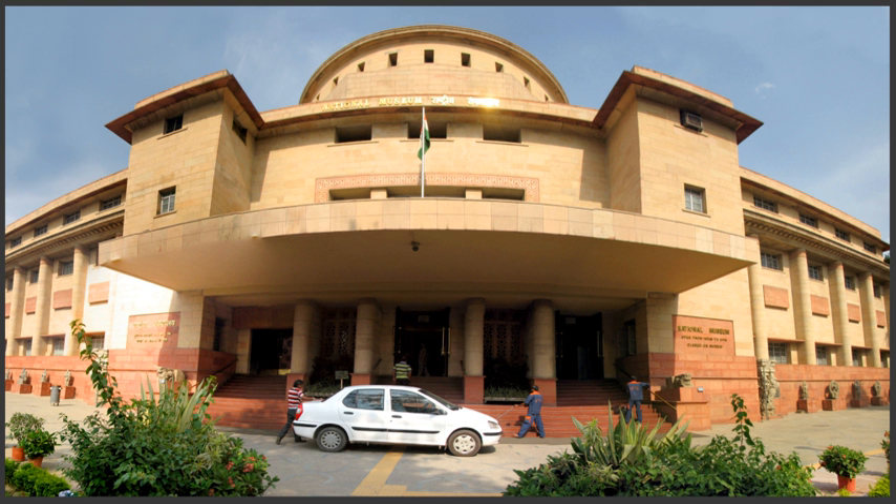At that time, it was decided that until a permanent home could be found for the collection, it would continue to be housed at the Rashtrapati Bhawan. The cornerstone of the present museum building was laid by Jawaharlal Nehru, the then Prime Minister of India, on 12 May 1955, and the building formally opened to the public on 18 December 1960. Today, the museum is administered and funded by the Ministry of Culture and Ministry of Tourism.